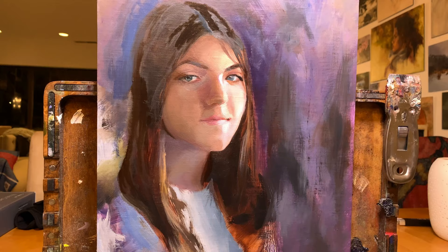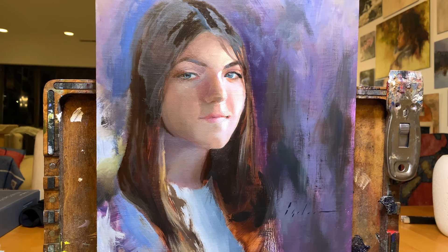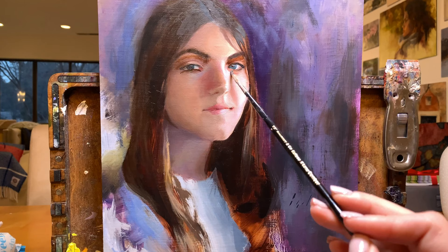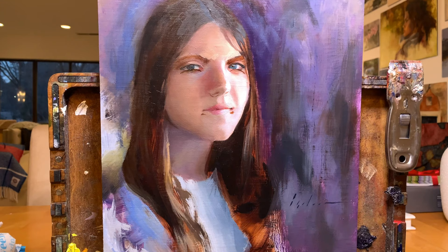Number two is there's an original piece to sell. When you make work that people want to put on their walls, there's a real monetary advantage to being able to market an original piece of art in addition to print reproductions. Number three is that it's much easier to resist the urge to make super tight paintings. With Photoshop, you can zoom all the way in and create perfectly smooth gradients, sharp lines, or razor-thin details. Resisting the urge to go overboard can be a real challenge, so if loose or energetic paintings are your goal, Photoshop can really get in your way.